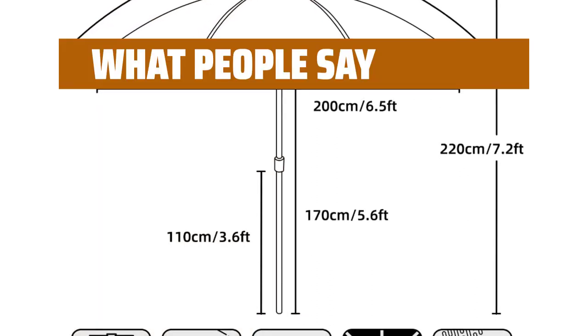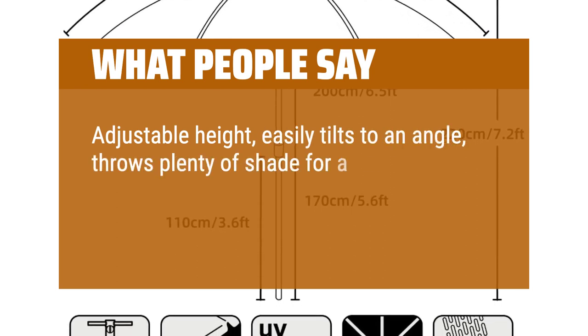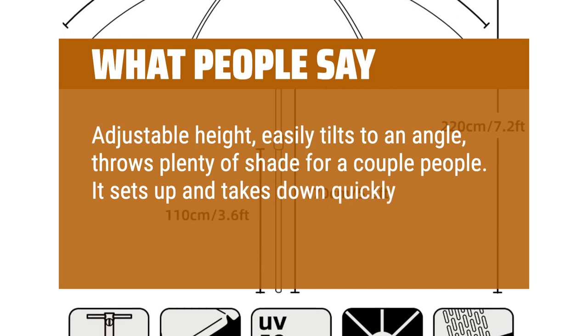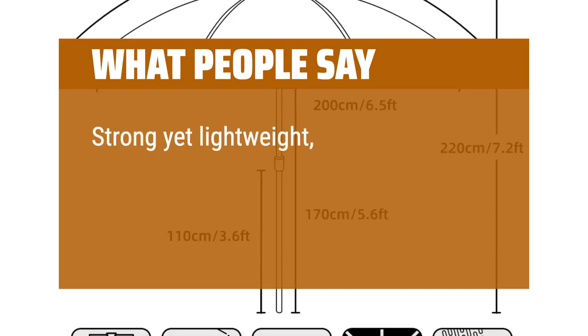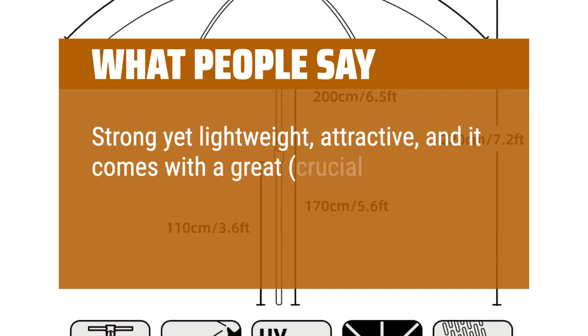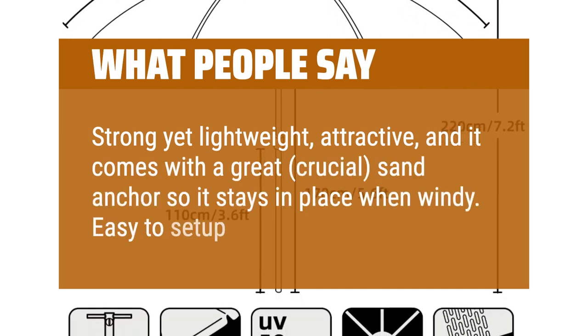What people say: Adjustable height, easily tilts to an angle, throws plenty of shade for a couple of people. It sets up and takes down quickly and is lightweight to carry. Strong yet lightweight, attractive, and it comes with a great sand anchor so it stays in place when windy. Easy to set up and carry.